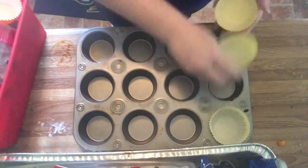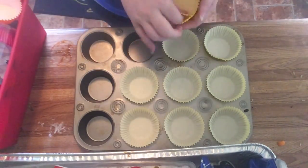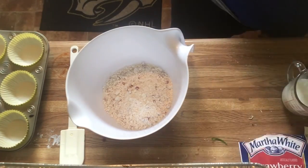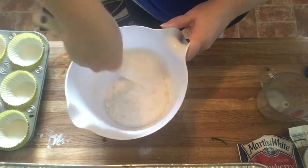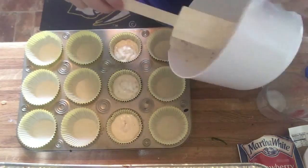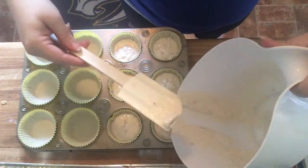If you've been watching us for a while, you know that my boys love muffins for breakfast. I'm actually making three packages of muffins to get us prepared for the entire week. I put those into a freezer bag and stick them in the refrigerator, and the boys can just pull one out in the morning and heat it up in the microwave for about 30 seconds and then they're good to go.